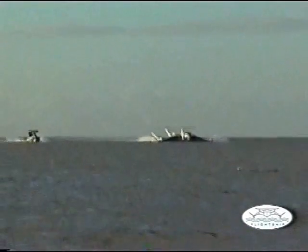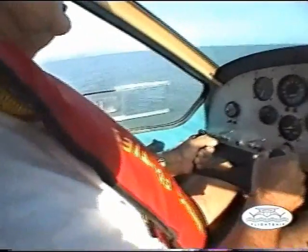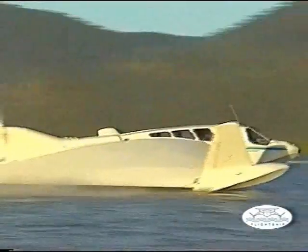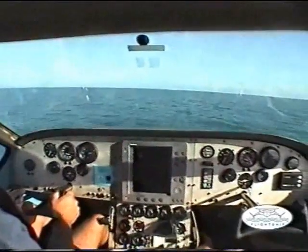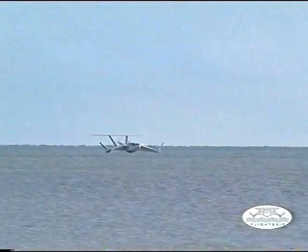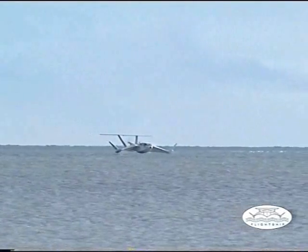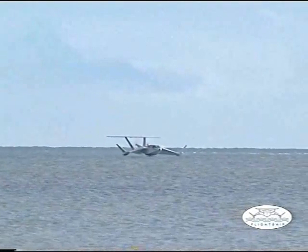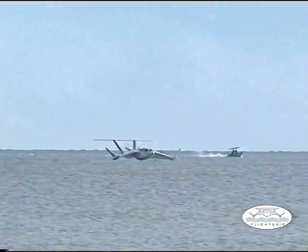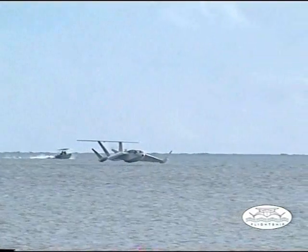From a standing start, the FS-8 takeoff run is typically 500 metres and around 60 seconds in duration. Recommended wave height during takeoff and landing is 0.5 of a metre, the same as a comparable float plane. Flight attitude in the FS-8 is extremely stable. When airborne, sea state and wave action have no effect.